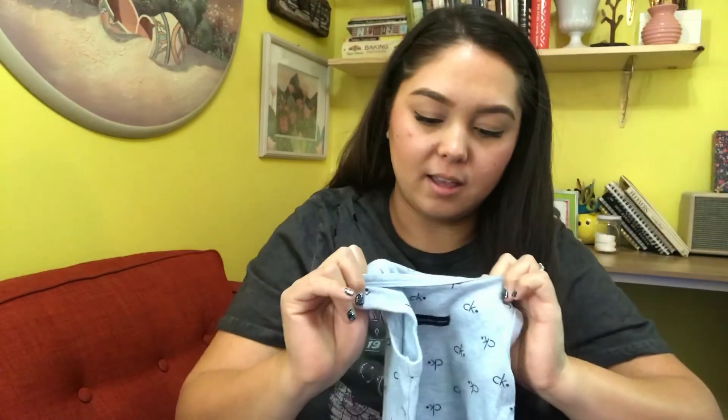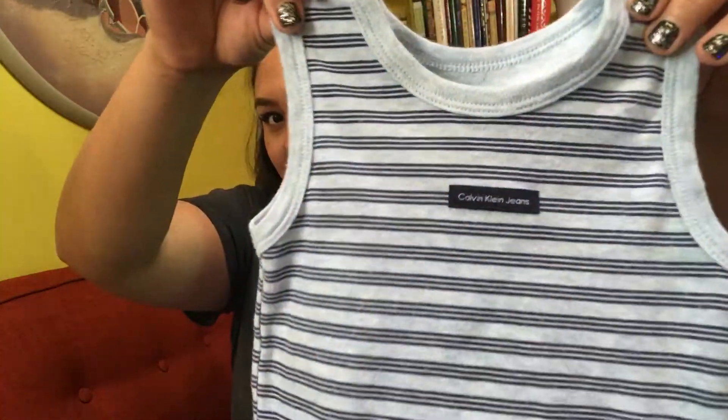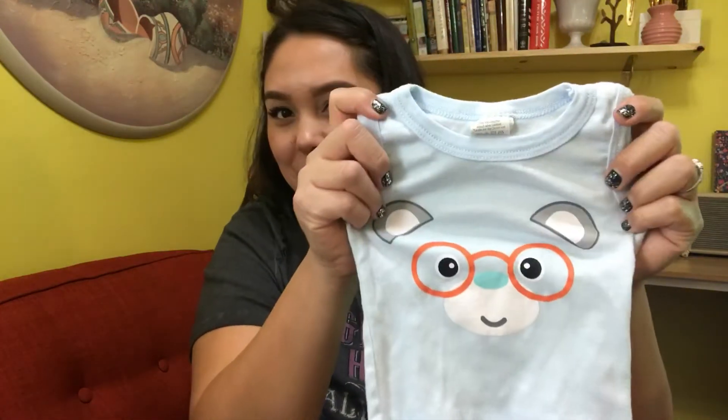I found two Calvin Klein pieces — they're six to nine months. This one has the little Calvin Klein logo on it. And then this tank top — I thought it would be so cute to put my baby in this with just their diaper, because I got cloth diapers and I have a bunch of blue ones. I thought it would be super cute for when they're just hanging around the house.